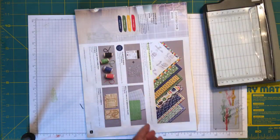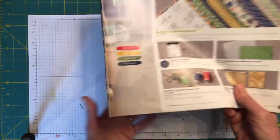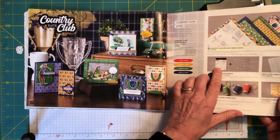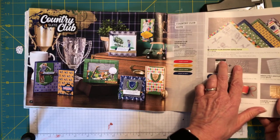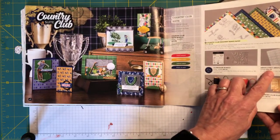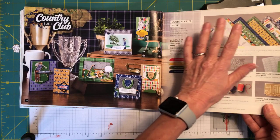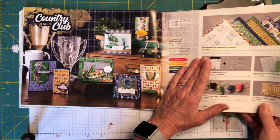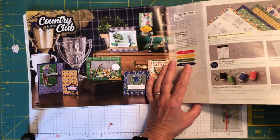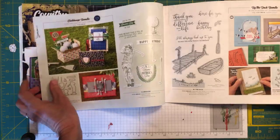Today we're going to start out with our Country Club suite. This suite contains the Country Club designer series paper and the Clubhouse Bundle — a stamp set and die set that coordinates around the sport of golf — along with Country Club twine, Country Club elements, and some absolutely gorgeous Argyle embossing folders. We are not using the Clubhouse Bundle today; we're only going to be using the designer series paper. I don't actually own the Clubhouse Bundle yet.